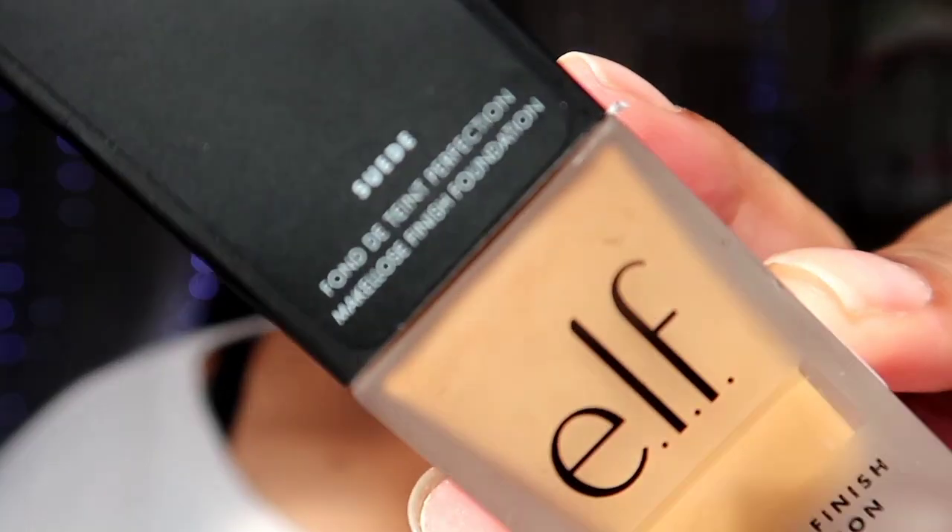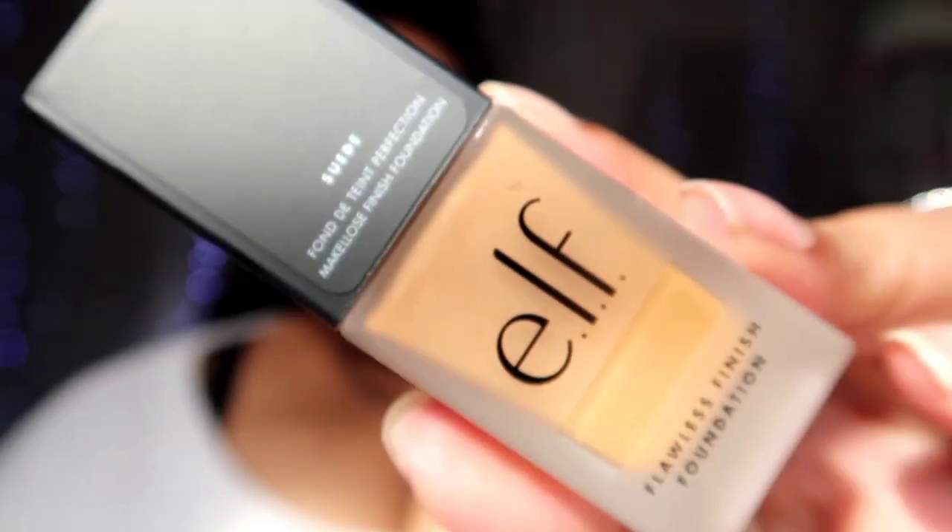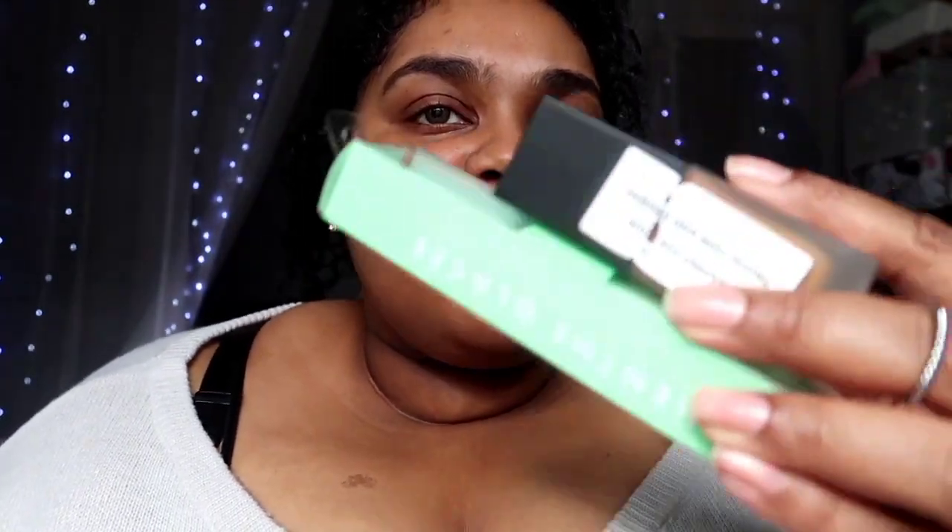The last thing I bought was the Flawless Finish Foundation. I got the shade Suede — it looks like an okay match for me. It's seven pounds fifty. Superdrug do have a three-for-two at the moment, so I believe I did get something free. I did three for two and got the foundation, the primer, and maybe the blush for free, which is pretty good. They also have a good points system so you're earning points to spend later.